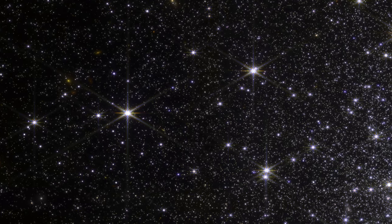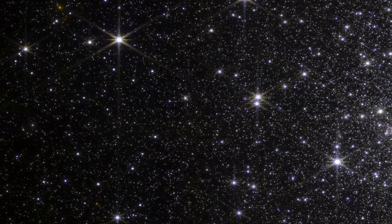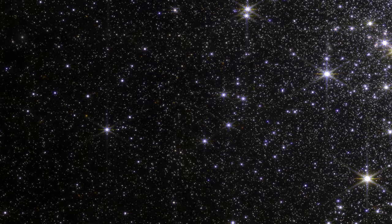This was one of the first images it ever took. This image is useful because it shows stars at many different distances from the center of the cluster, allowing us to study the motion, formation, and composition of the stars, and how that might change based on where they form.